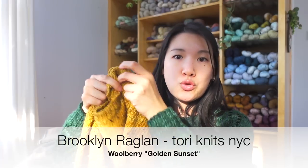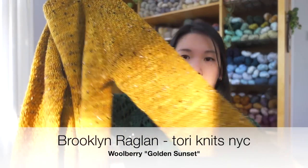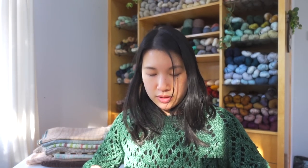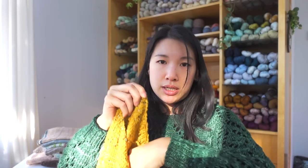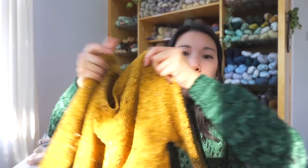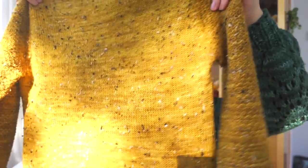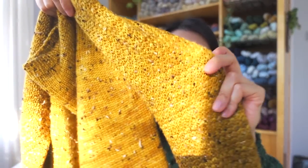Next is the Brooklyn Raglan by Tori Knits NYC, in Woolberry Fiber Co. Golden Sunset. This is another one of my favorites from this year. I crocheted a slip stitch around the neckband to bring it in a little closer since the neck was a bit wide for my liking. It's a raglan with beautiful textured sleeves.